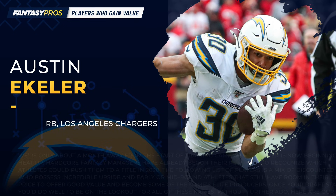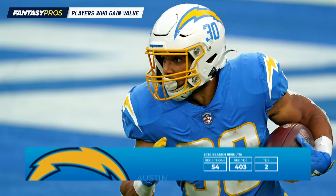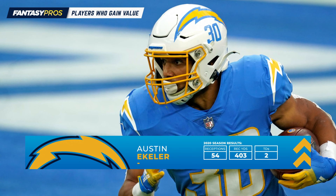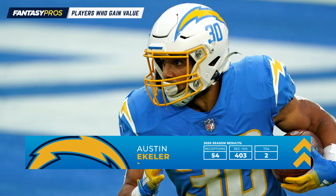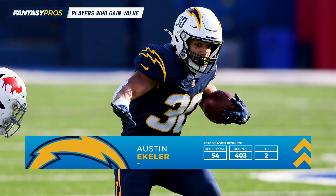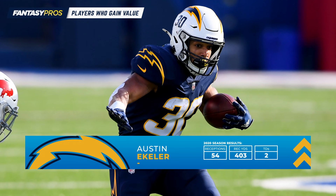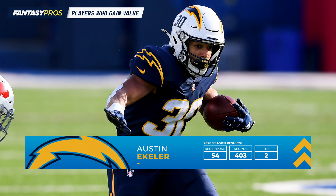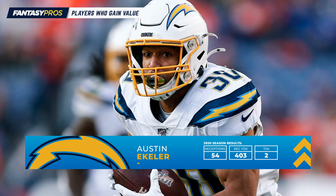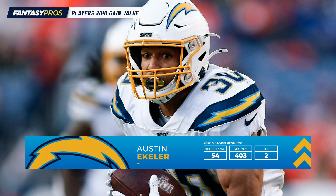Next up is a pretty obvious candidate — Austin Ekeler. Despite missing 6 full games and a portion of others, Ekeler managed to finish as the RB26 in PPR formats last year. He's probably going to see roughly 100 targets or close to it this season, making him almost certainly a truly elite back in PPR. In standard formats, Ekeler retains plenty of value, but absent those extra points for receptions, he's more like a strong RB2 rather than a mid-range RB1 like he is in PPR.